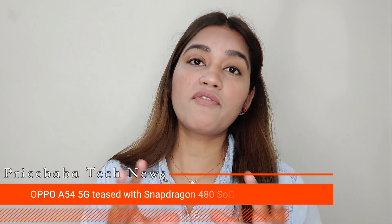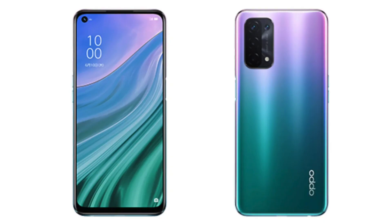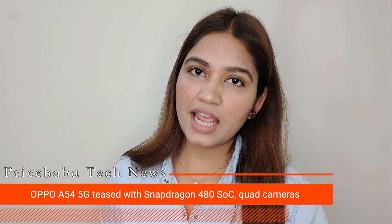The OPPO A55 5G is an affordable 5G device by the brand. It features a 6.5-inch Full HD Plus LCD display, a Qualcomm Snapdragon 480 chipset, and a 5000mAh battery. Hopefully, this affordable 5G device by OPPO comes to India too.